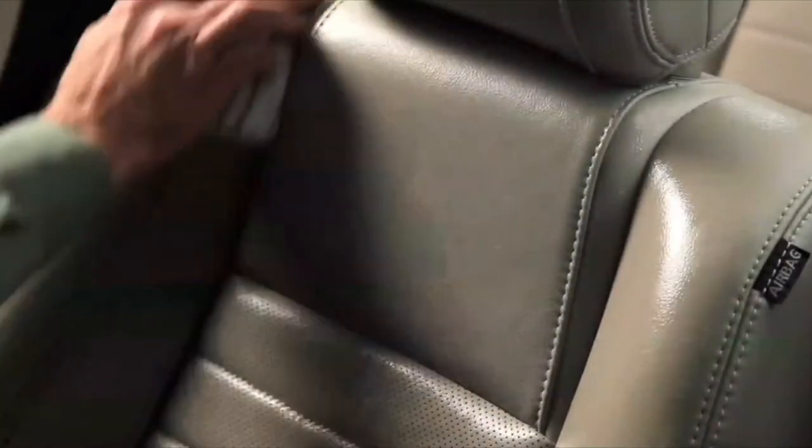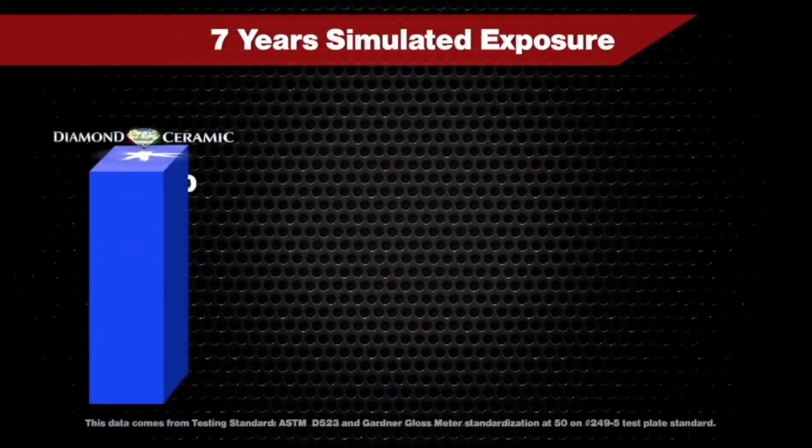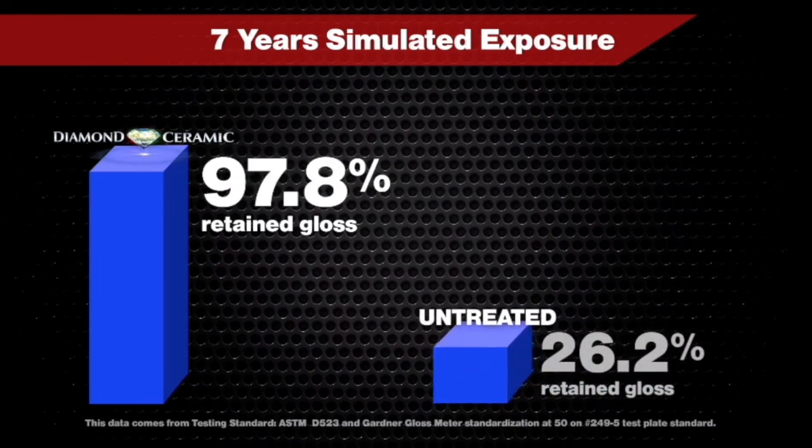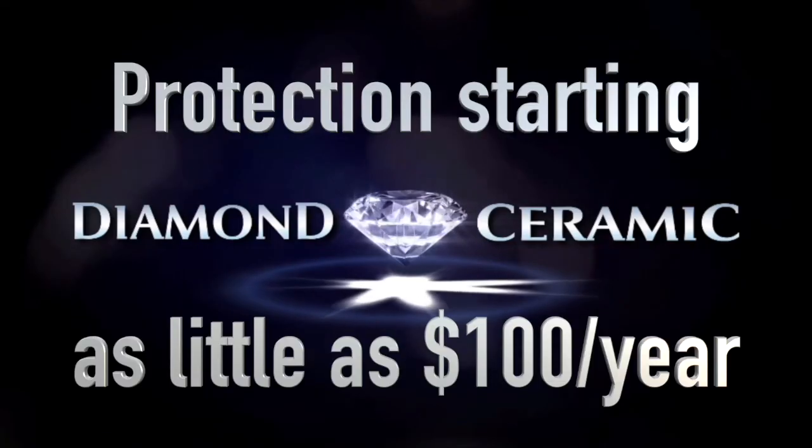Get a 7-year all-inclusive warranty with this ECP professional application, and you can even get it financed into your final payment when you purchase. The cost on this kind of protection can be as little as $100 a year.